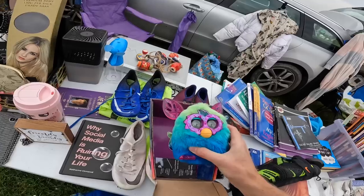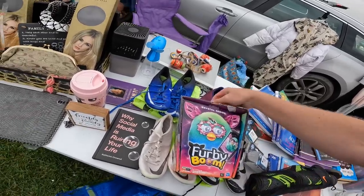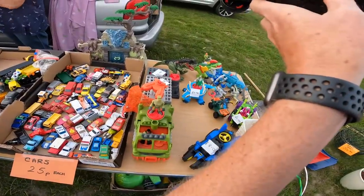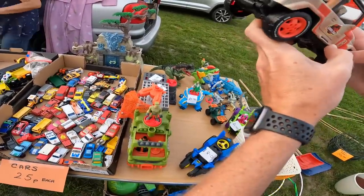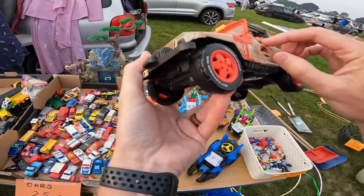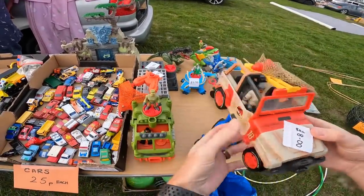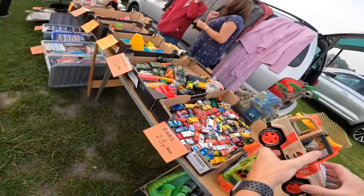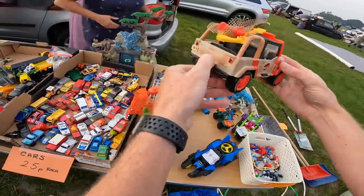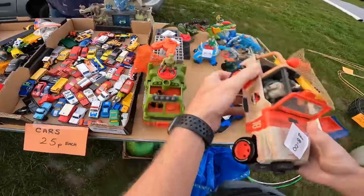How much is your Furby please? Seven. Can you go any less on that? Can you do six? Seven. Yeah, go on then.